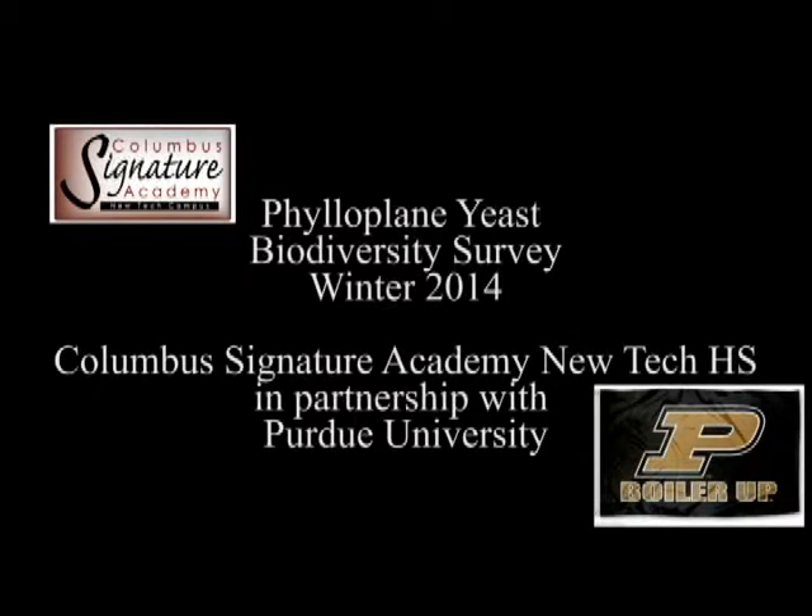Mr. Larson told us that we were going to be doing a DNA analysis on yeast that we found on evergreen trees. I wasn't super excited, but the project actually turned out to be a lot of fun and I see a lot of real-world applications. I was actually really impressed by the outcome — we were able to find a species that's never been discovered in North America before.